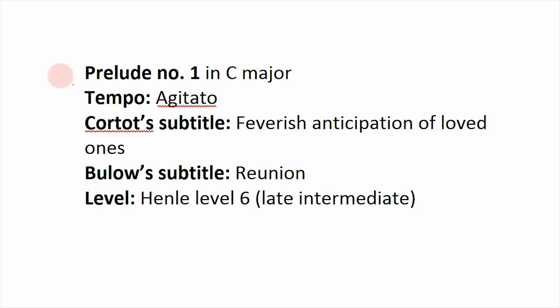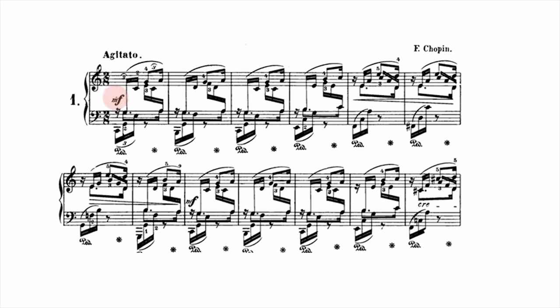Prelude number 1 is in C major, marked Agitato — agitated. Cortot's subtitle is 'feverish anticipation of loved ones' and Bülow's is 'reunion.' It's a level 6, late intermediate to early advanced. The first prelude really opens with a bang — it's less than a minute long and written in the style of an arabesque, which is a really quick, lively, bold dance. Musically it's quite challenging, more so for the brain than the hands, because the hands and rhythms do a lot of overlapping and leaping, with wide jumps in the left hand especially.